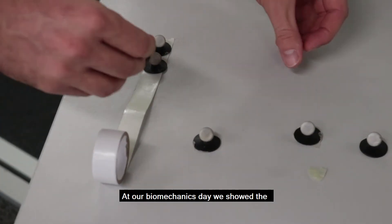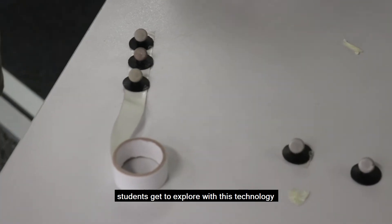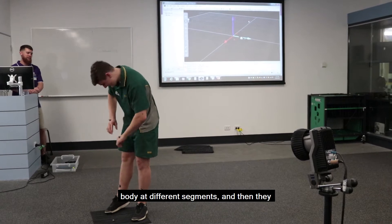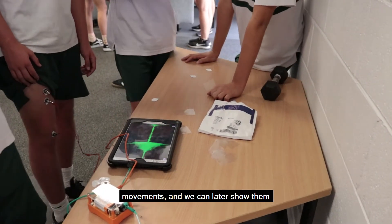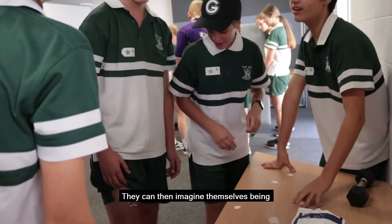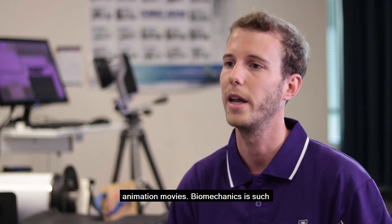At our Biomechanics Day we show students what motion capture is. The students get to explore these technologies themselves — we give them reflective markers that they can put on their body, on different segments. They can walk around and perform certain movements, and we can later show them the 3D reconstruction of that recording. They can then imagine themselves being in a video game or in animation movies.